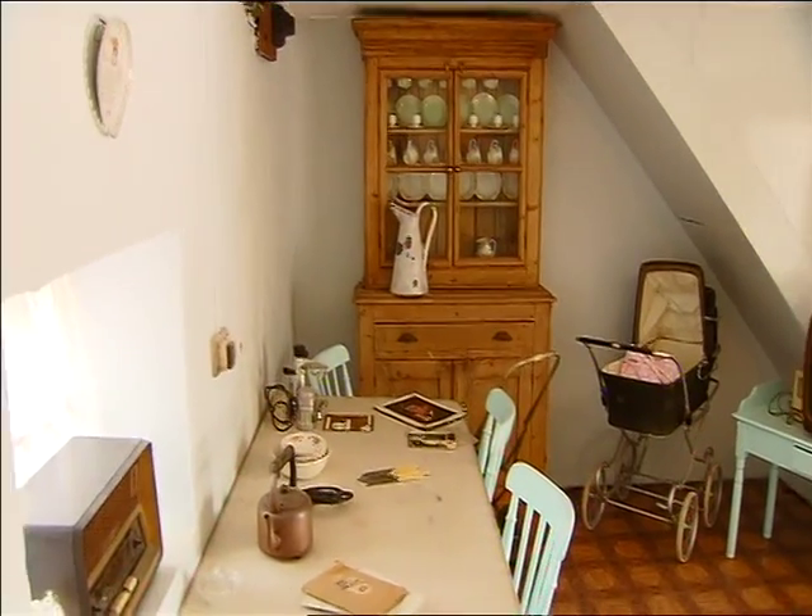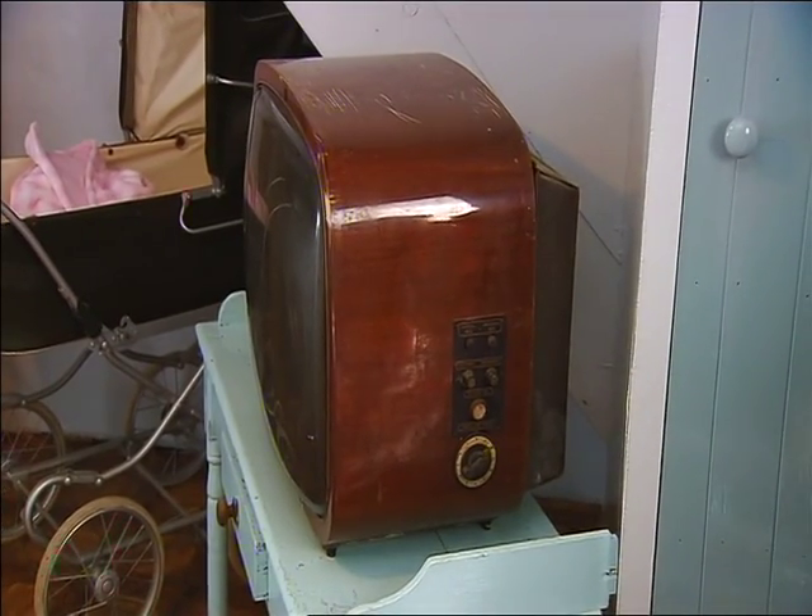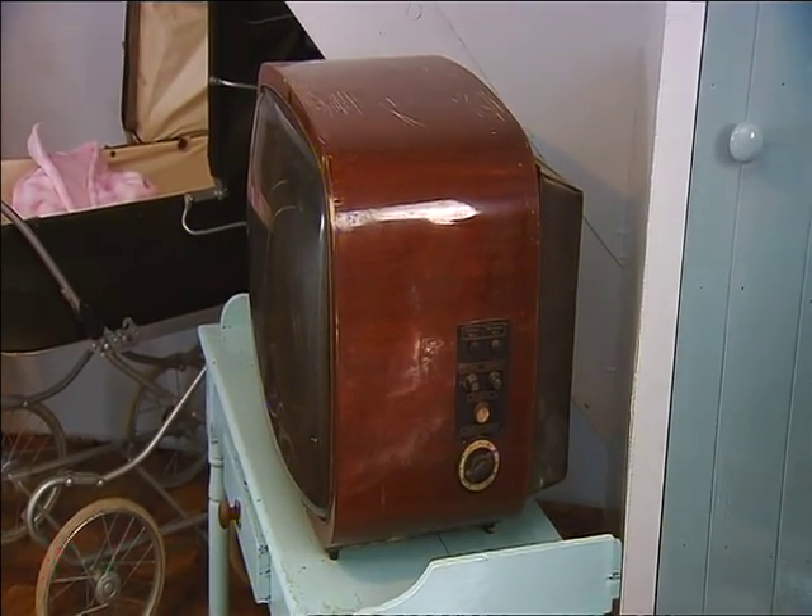The television would have been the big change to social life, because when people got the television, neighbours who didn't have one would come in and visit just to watch it. But of course we had only black and white programmes. We had radio and television sharing, and the next day everybody was speaking about the same programme.